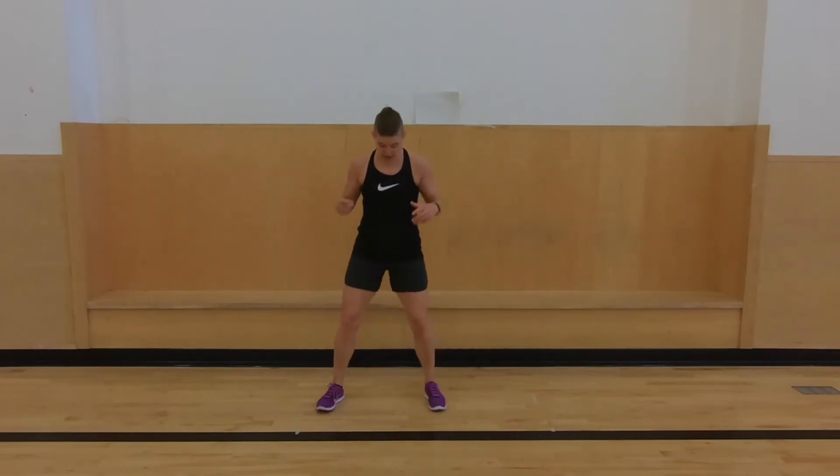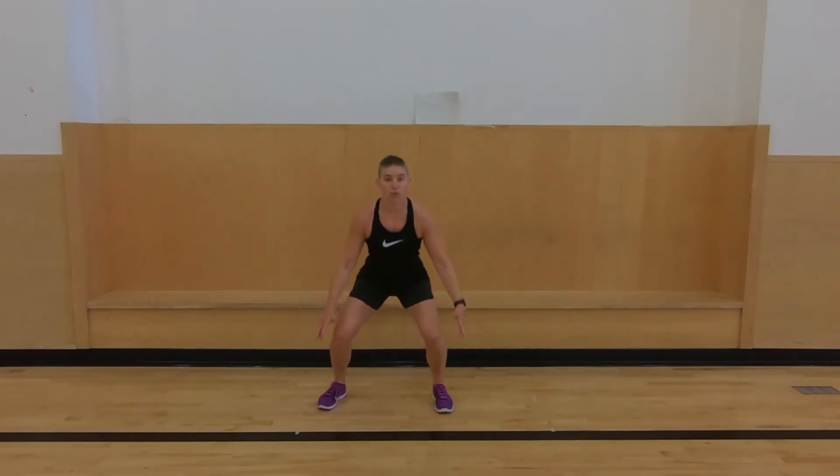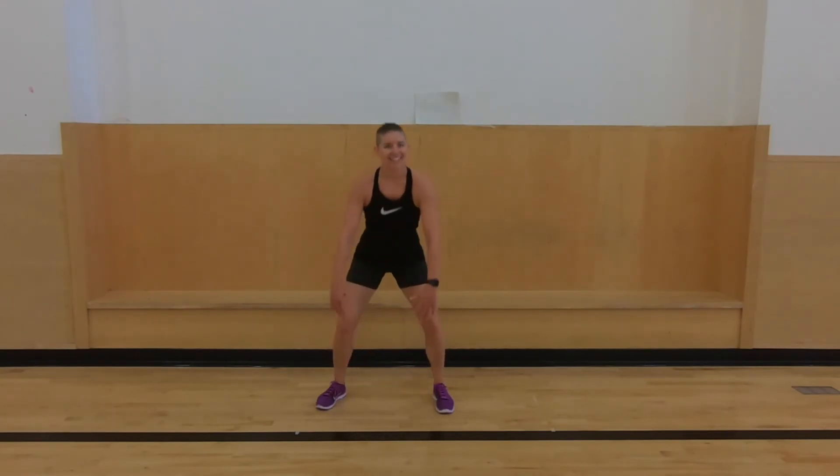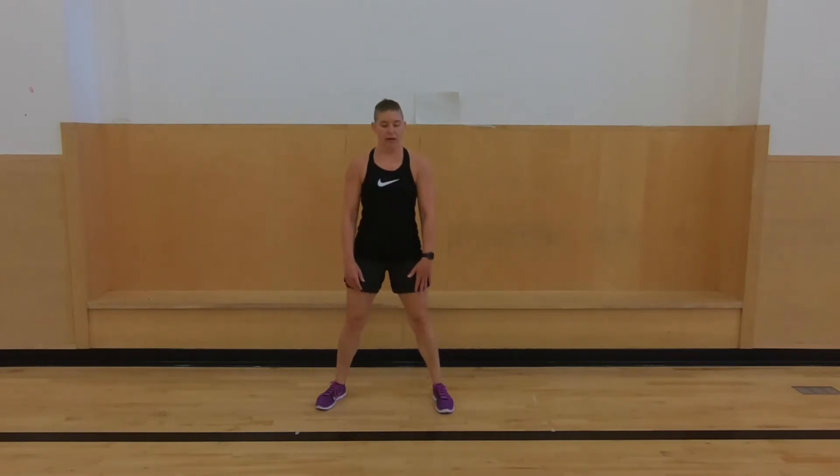All right, we're going to sumo squats. We stand with our feet a little wider than shoulder width, and it's like we're going to sit in a chair and come back up. You don't have to do these too fast. Nice, keep it up.